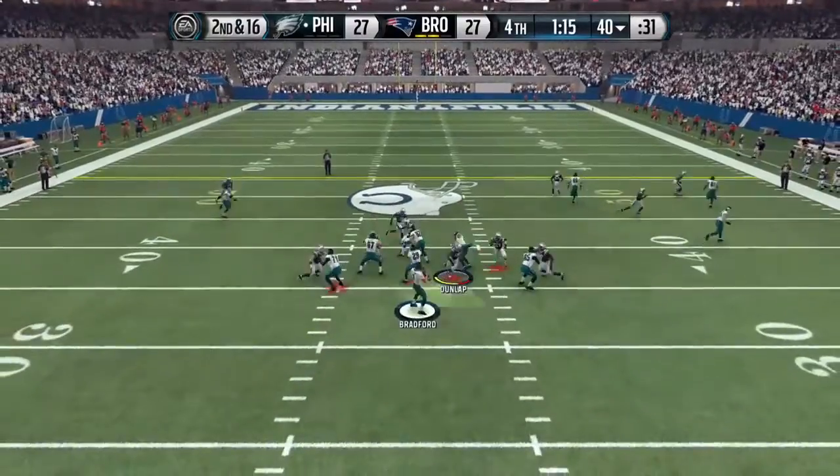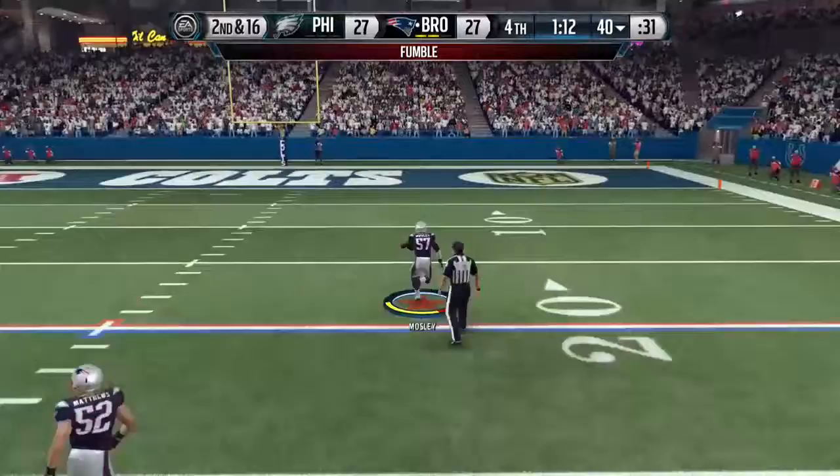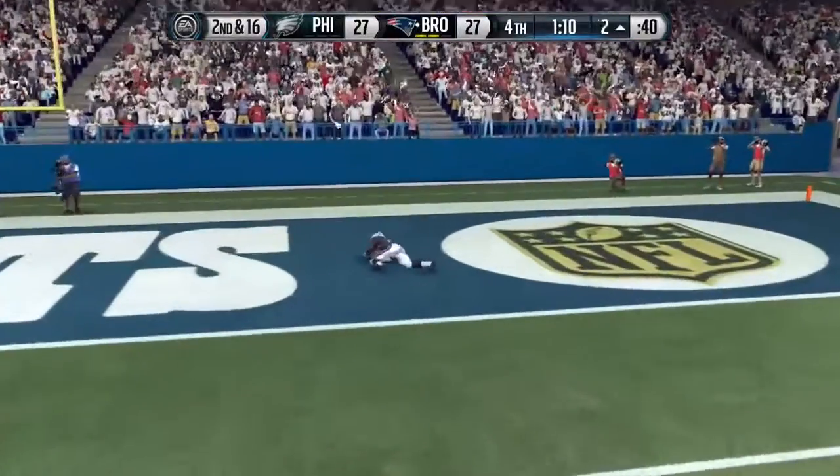Bradford standing back in the shotgun, ready for the snap. All is out, on his way. The 10, and in for the touchdown.